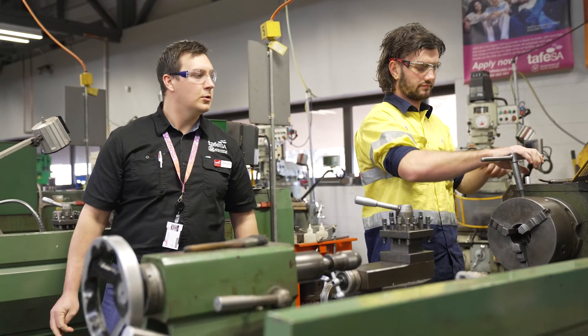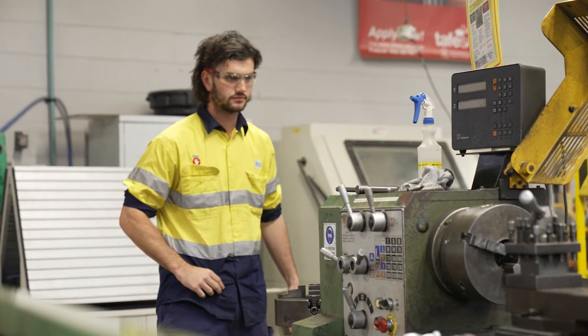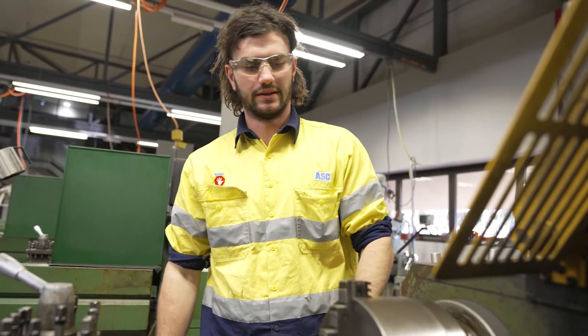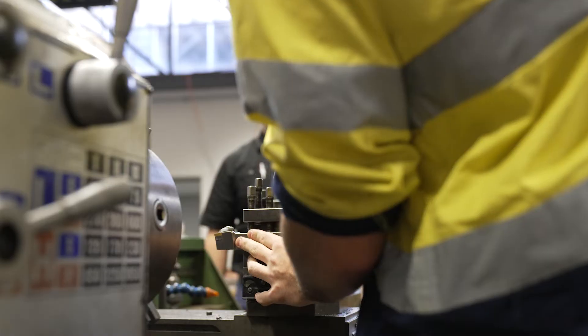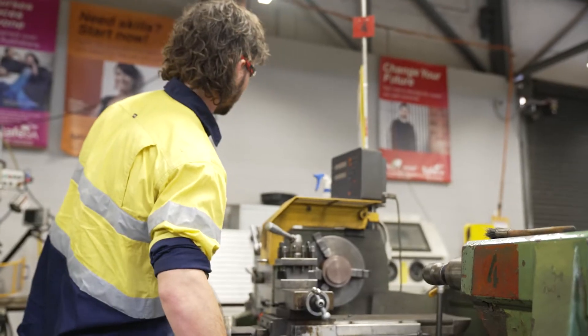It's good because TAFE teaches you new skills which you can use on the worksite. For example, when you come to TAFE for a week, you can take the skills you learn — whether that's general hand tools, knowledge of tools, or even machining. I hadn't done any machining beforehand, but because of TAFE SA and the help they've given me, I've got a better understanding of machines at work.